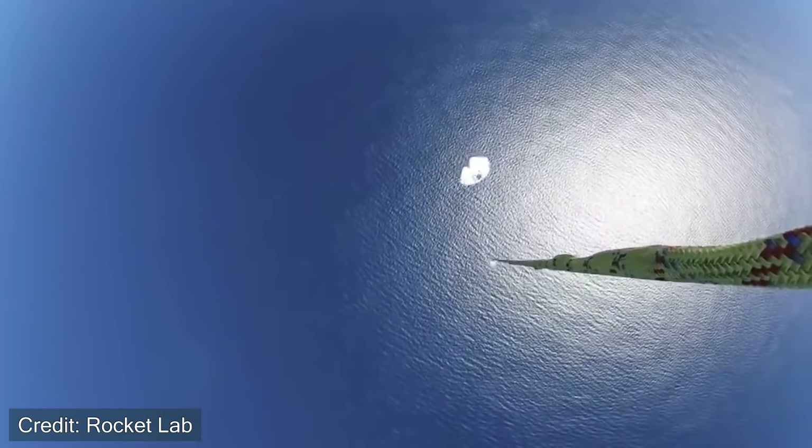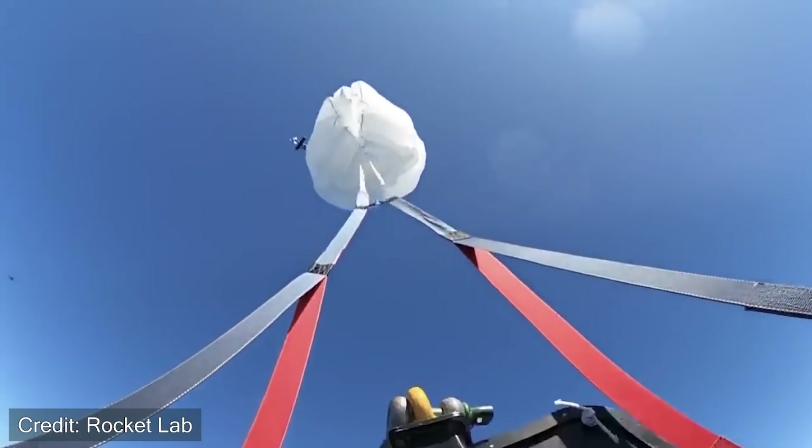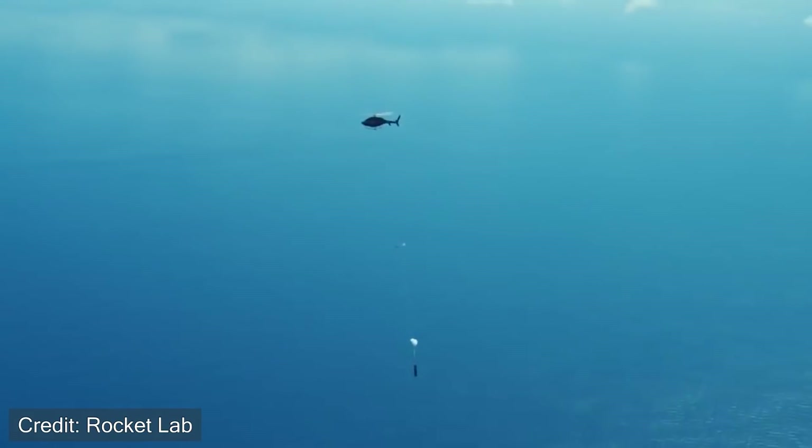So this specific mission — There and Back Again — is their first attempt at combining all the aspects together: re-entering the atmosphere, deploying the parachutes, and safely capturing the booster with a helicopter.